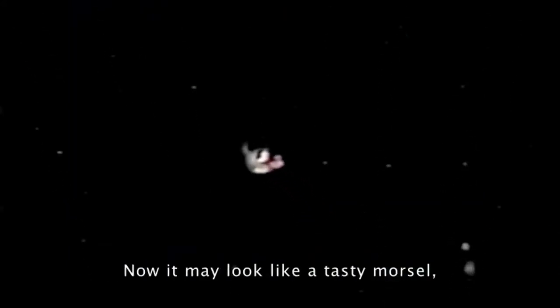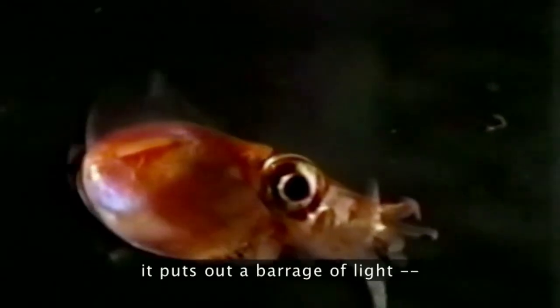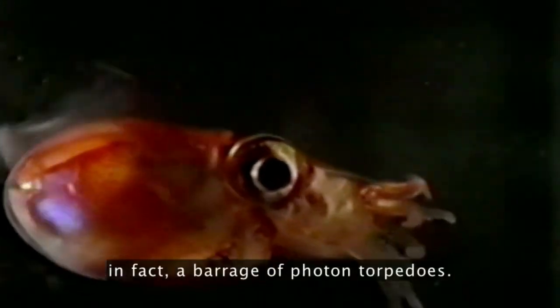Now, it may look like a tasty morsel, or a pig's head with wings. But if it's attacked, it puts out a barrage of light — in fact, a barrage of photon torpedoes. I just barely got the lights out in time for you to be able to see those gobs of light hitting the transect screen and then just glowing.